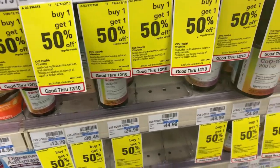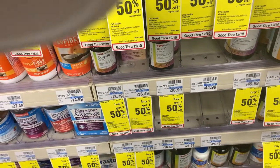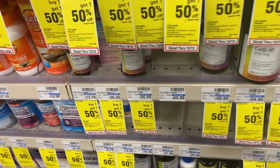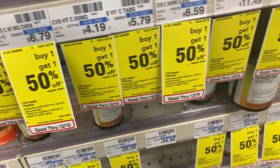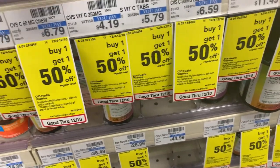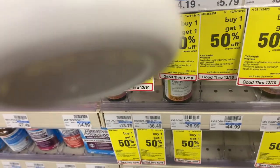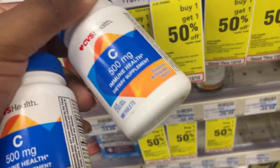Since my store is out of the four-nineteen ones, I'm grabbing the five seventy-nine ones instead. Two of these will total around eight dollars and sixty-eight cents, but I'll get back seven dollars from Ibotta, making these only a dollar sixty-eight for two — about eighty cents each. So we're going to grab two of these.